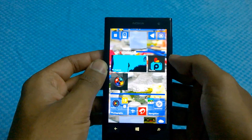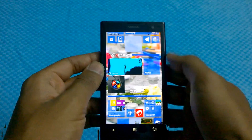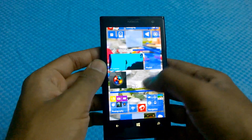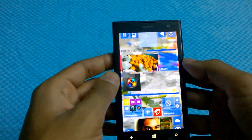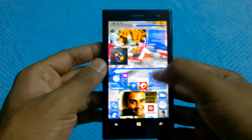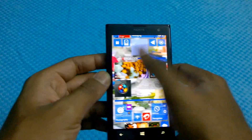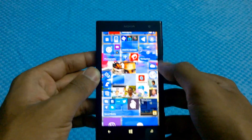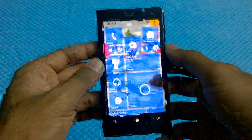The only factor that differentiates normal tiles from live folders is that live folders are generally not always transparent — sometimes they use the actual app theme instead of the transparency theme. But they do show you the live tile information as a normal live tile would, even though they are inside a live folder.